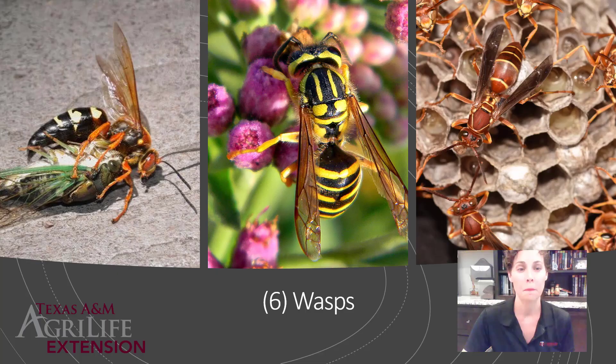Number six on my list is wasps. Wasps are much more active in the summertime because they have ramped up reproduction, there are lots of food sources, and there are just more of them. On my left is a cicada killer wasp — not a social insect, but solitary and active in summer because cicadas are active. In the center is a true southern yellow jacket, which is social, very aggressive, and very mean. On the right is one of the many species of paper wasps we have in Texas. All of these are predatory and go after a little nectar, so they do have some beneficial qualities. If they don't bother you, leave them alone.